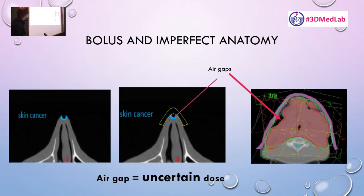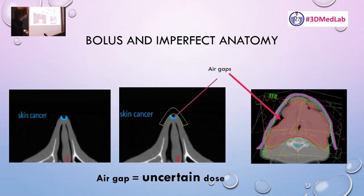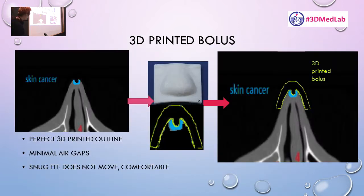That's why 3D printing and radiotherapy is a match made in heaven. What you do is print out a perfect copy of the imperfect anatomy. For example, if a skin cancer — the blue blob — is now ulcerated, you print out its outline, and it becomes this bolus. It does its job of interacting with the x-ray so that 100% of the dose gets deposited right on the ulcer itself, and because it's custom-printed, it perfectly matches the anatomy — no air gaps.